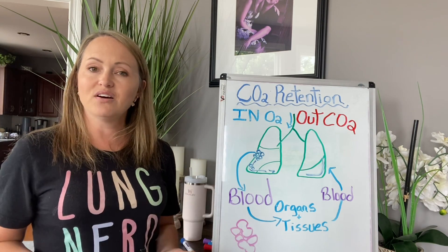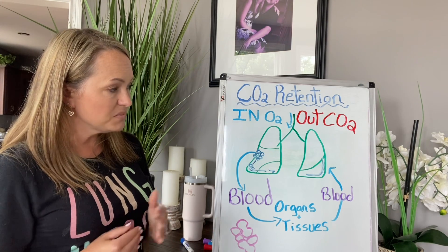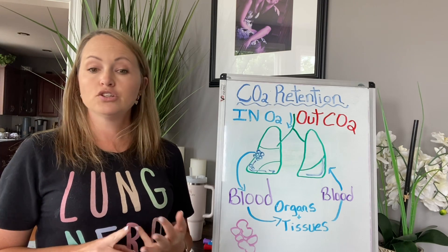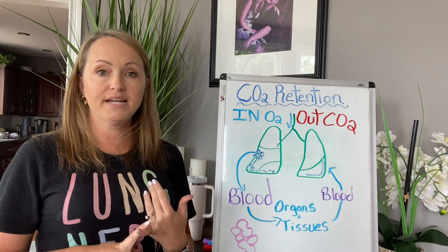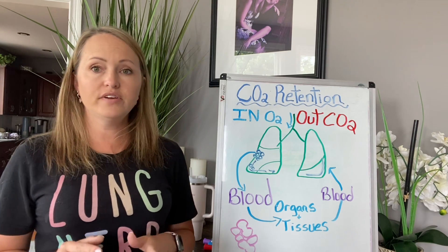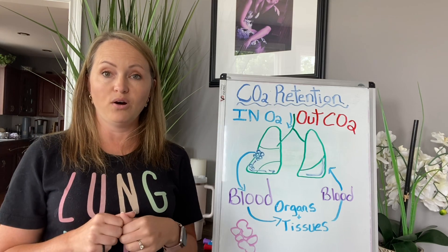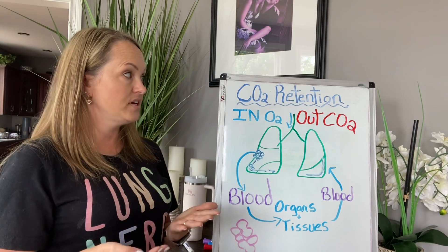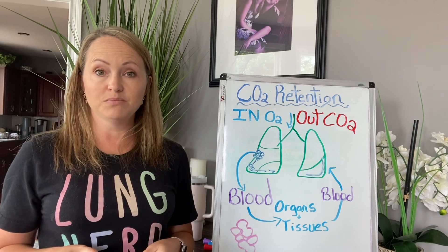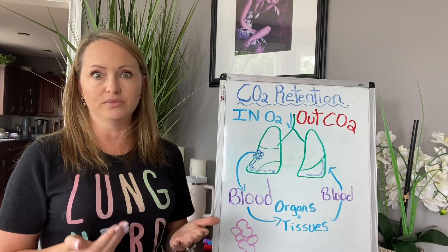There are other things that cause CO2 retention, but I'm going to focus just on the lungs. Some of the symptoms are going to be dizziness, confusion, shortness of breath, headache, and even unconsciousness. It's very important that if you are a CO2 retainer — which is what they call people who have a tendency to hold on to CO2 — you understand the symptoms and do whatever you can to prevent it from occurring acutely.